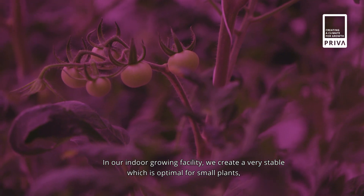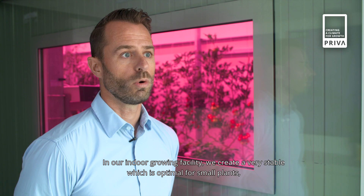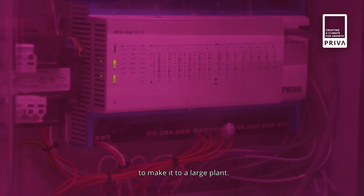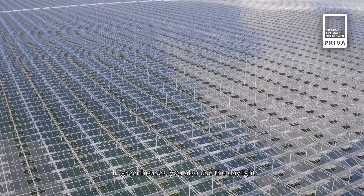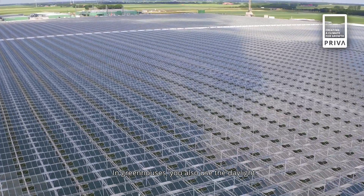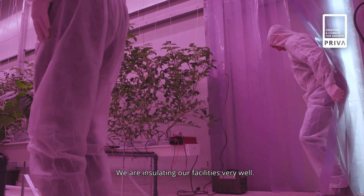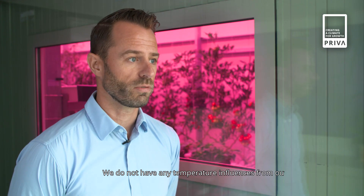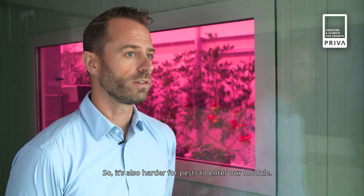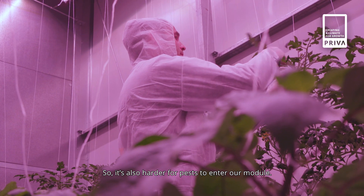In our indoor growing facility, we can create a very stable climate, which is optimal for small plants all the way to large plants — opposite to greenhouse growing or outdoor growing. In greenhouses, you also use daylight, but that's something we exclude completely. We insulate our facilities very well, so we do not have any temperature influence from outside, and it's also harder for pesticides to enter our module.